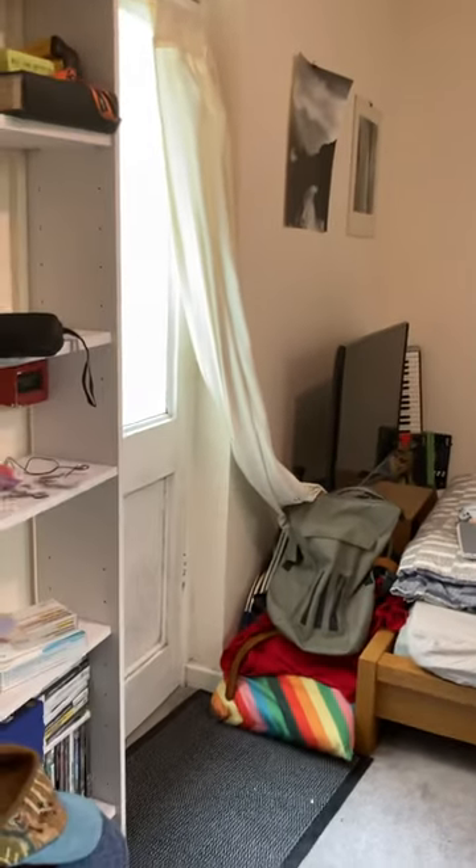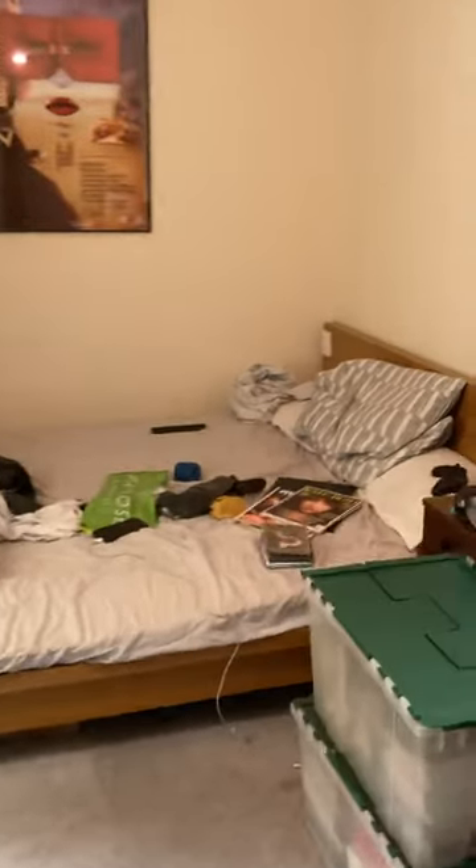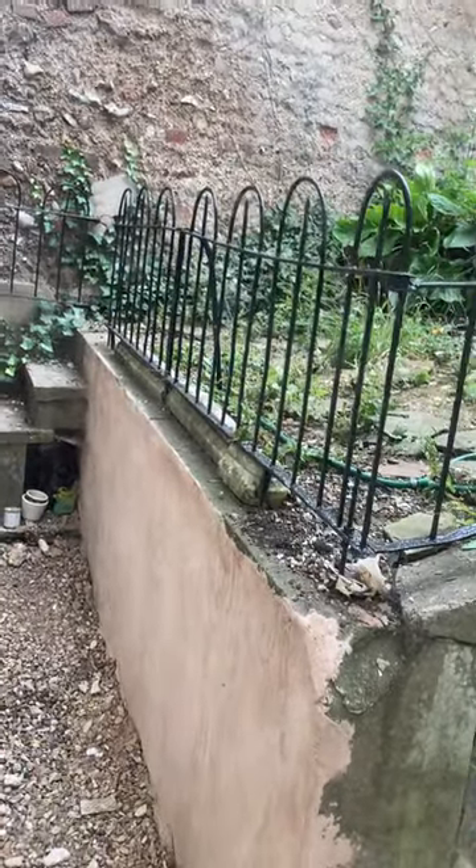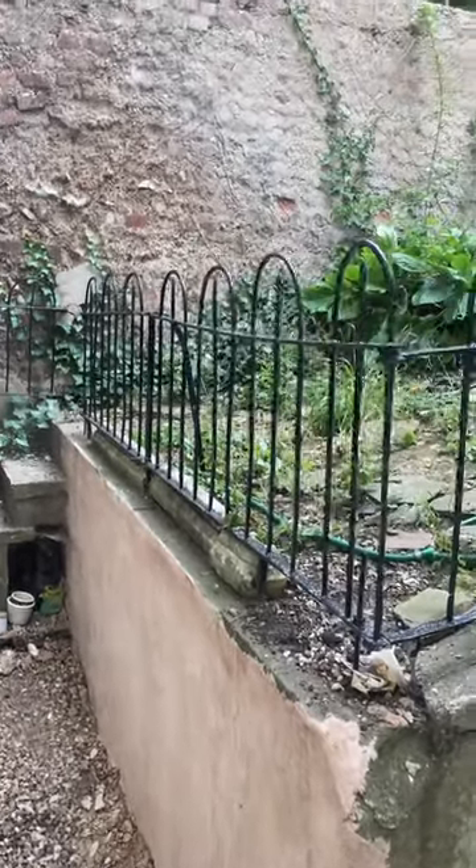And then into the last bedroom which is another double where you could fit storage, which leads out onto the garden.